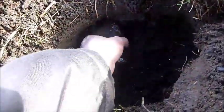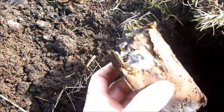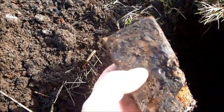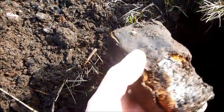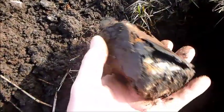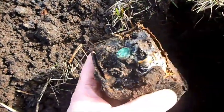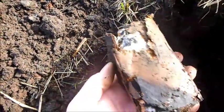Seems like this hole has another surprise. This looks like a battery — a single cell battery. And it's actually paper on the outside and it's totally rotten, it's gone, but you can see the contours and the sort of look of it.